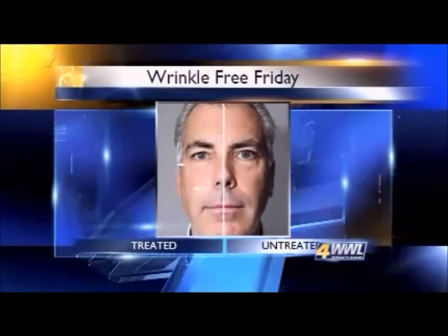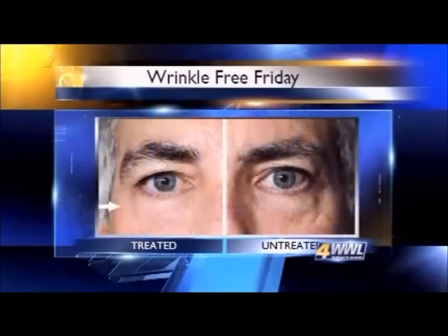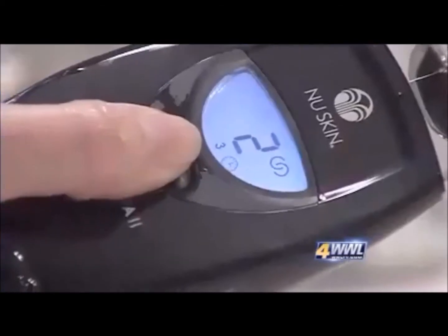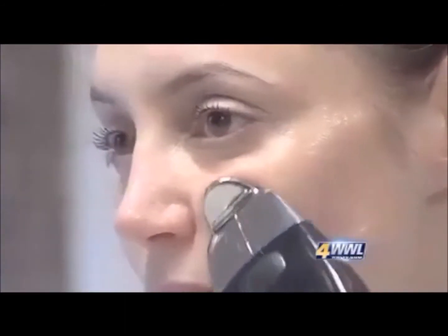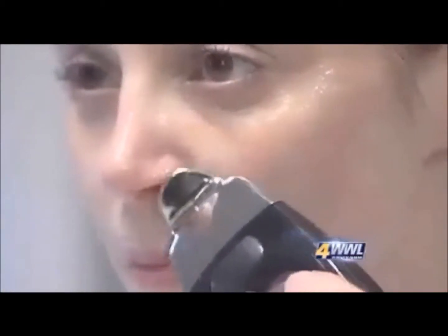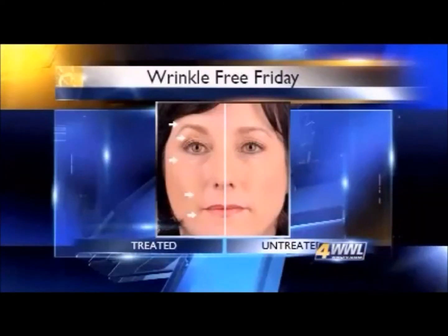Dale Curran is a senior scientist at New Skin Enterprises in Provo, Utah, and he says the Transformation line is targeting genes that interact with each other, making genes express themselves differently by resetting them to work together the way they did in a more youthful state. The mild current from the Galvanic Spa helps active ingredients penetrate the skin better by working like two magnets with the same charge — they repel, and that same theory pushes the gene-changing ingredients into the skin.